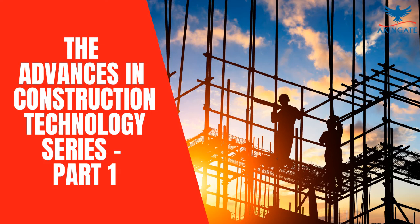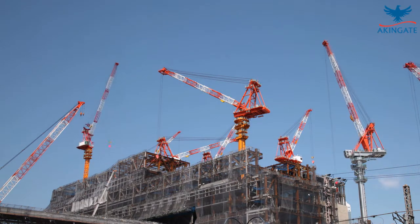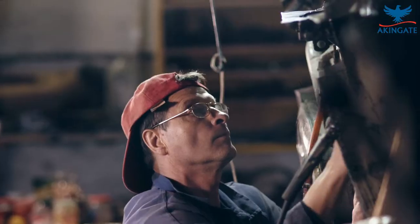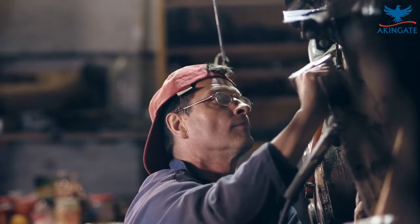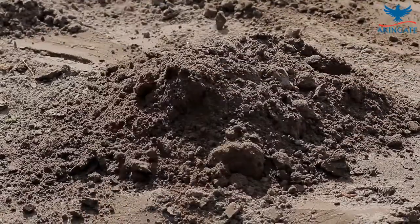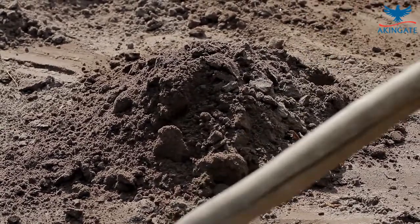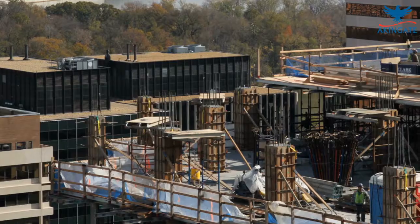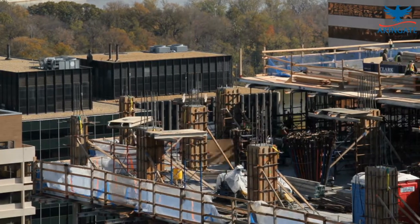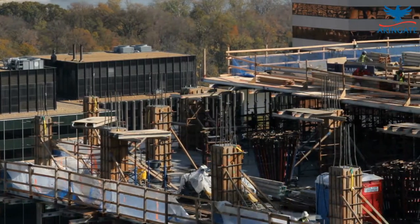Advances in Construction Technology Series, Part 1. Imagine what the job site would be like today without construction technology. We'd be cutting boards and drilling holes by hand without power tools. Laborers would excavate sites and dig trenches with shovels and pickaxes without heavy equipment. Without the elevator, buildings would only be a few stories tall. This video is part one of a three-part series about technology impacting and improving the construction industry.